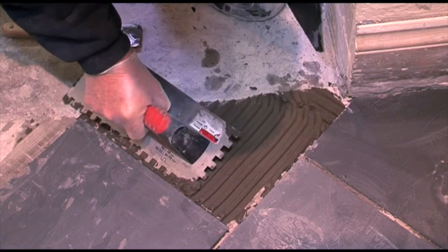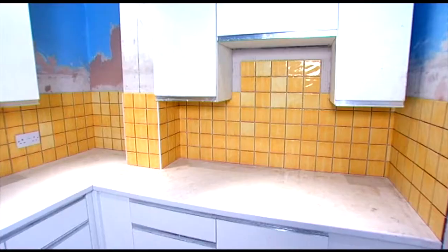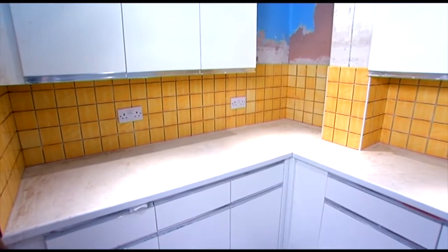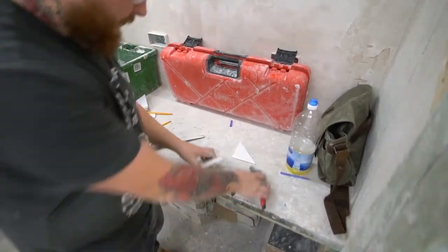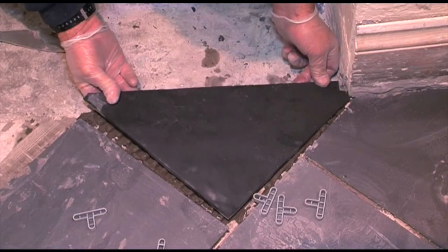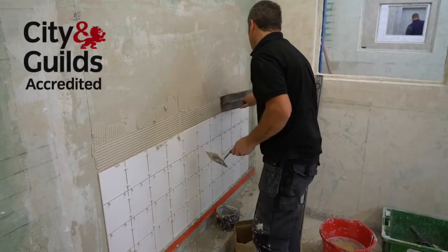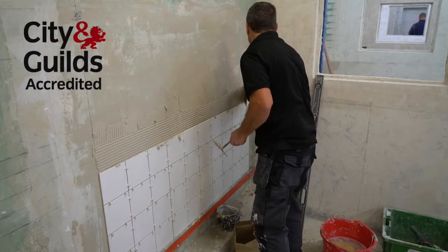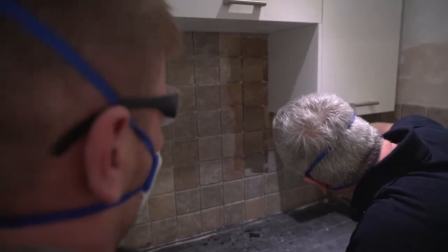If you feel that tiling is a career option, AbleSkills offers a variety of professional packages. There's a three-week course which will allow you to be assessed and build a portfolio for a City and Guilds unit accreditation, and a four-week option which includes the use of natural stone.